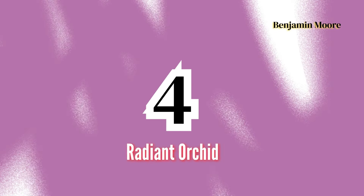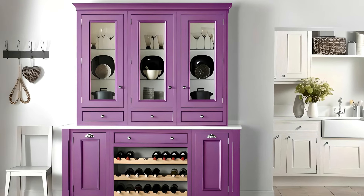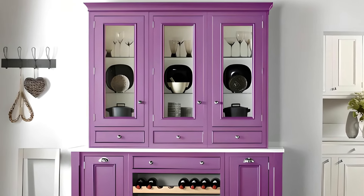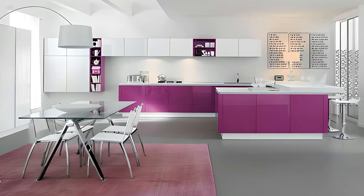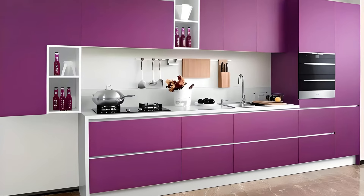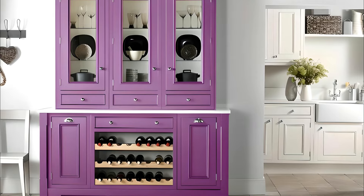Number 4: Radiant Orchid by Benjamin Moore. Radiant Orchid is a bold and energetic color that brings an element of creativity and vibrancy to your cabinets. This lively shade combines purple, pink, and fuchsia tones, giving it a striking presence that works particularly well in modern or eclectic kitchens. If you're looking to add a pop of color that energizes the room, Radiant Orchid is the perfect choice.